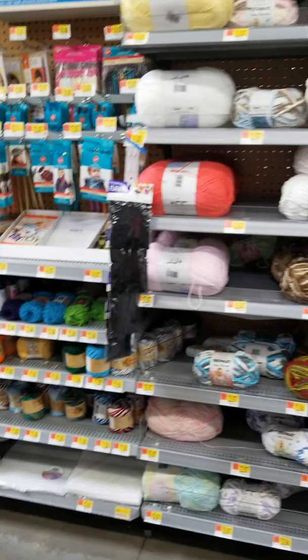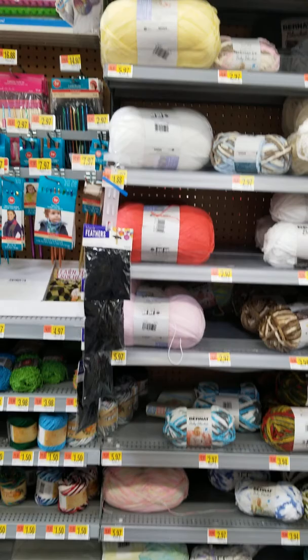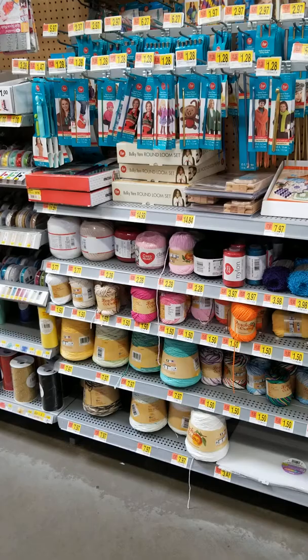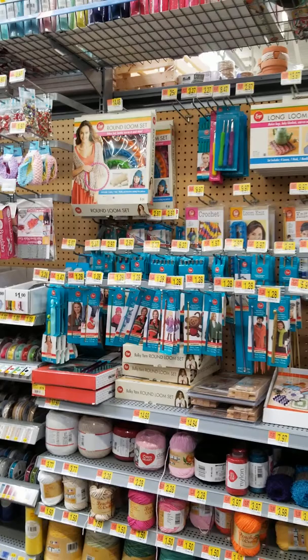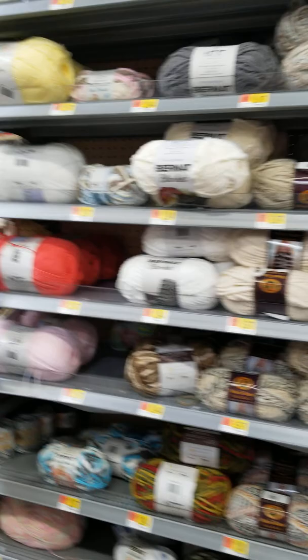This is the end of the yarn. Day 05.97 as well. There's the cotton thread section. They got looms and whatnot. Of course, needles and whatnot.